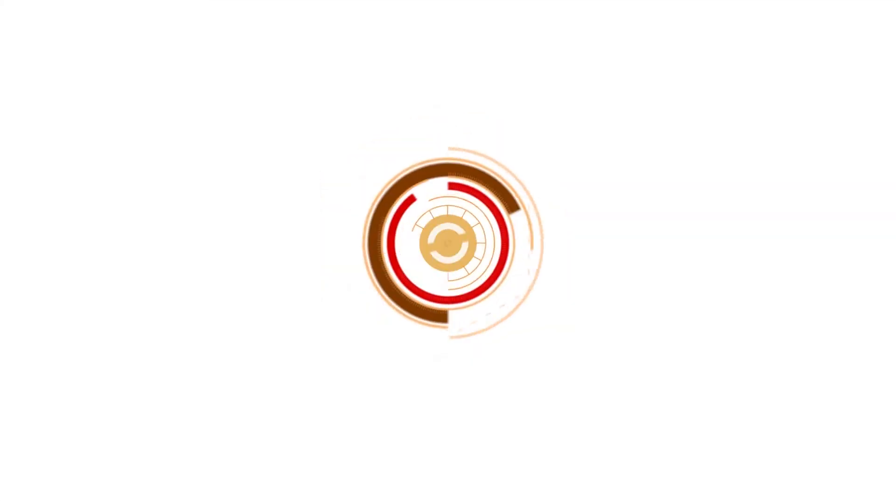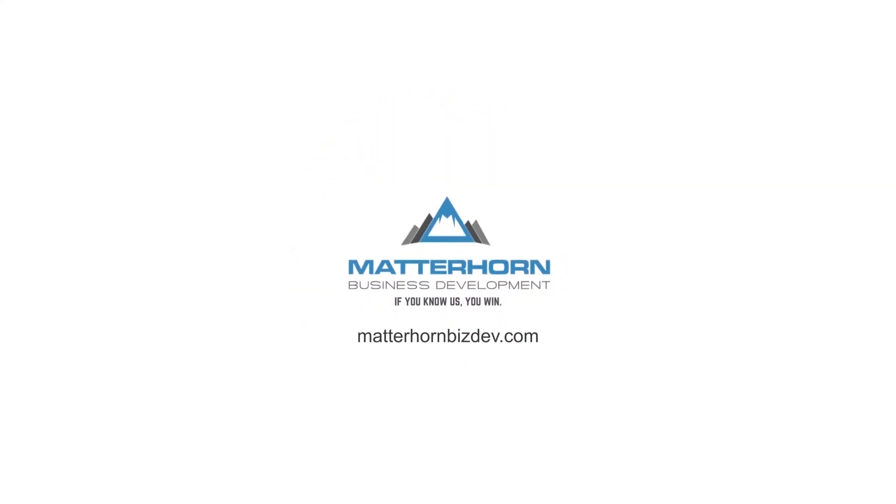Today I want to talk about the easiest way to lower your business's expenses. Hey guys, Abby Johnson here with Matterhorn Business Development. Welcome back to the channel, or welcome if you're new.